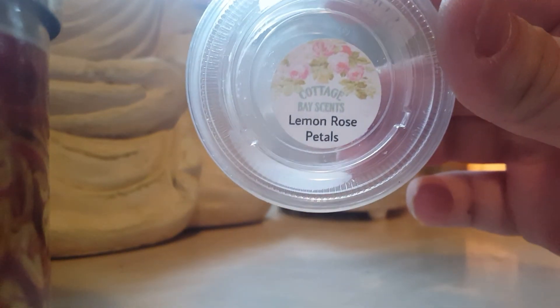Lemon Rose Petals by Cottage Bay — basically rose is all I really smelled with this one, with a tartness to it.